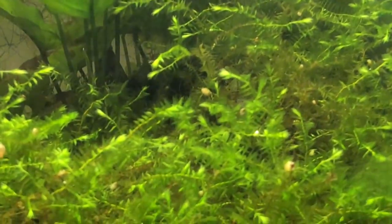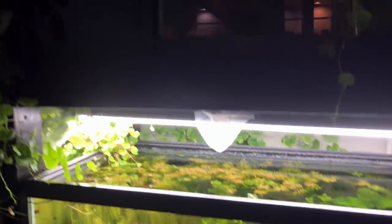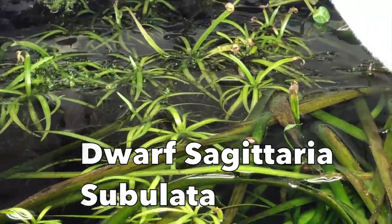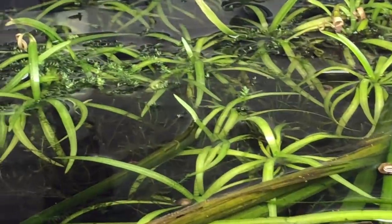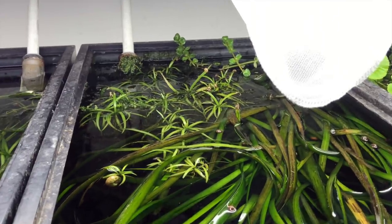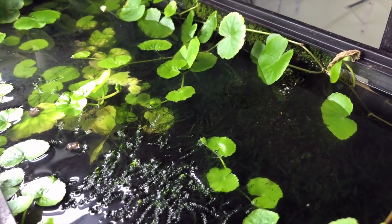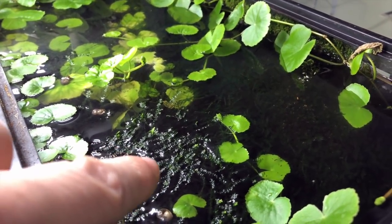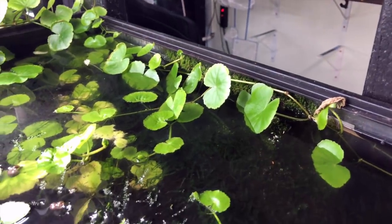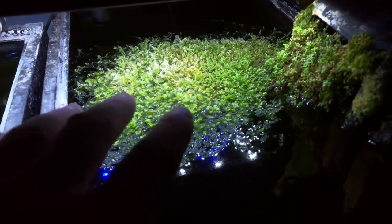Willow moss — once again super easy to take care of. And look at that Brazilian pennywort in the back, just coming down and hanging — it's crazy. You can float dwarf sag but it's a little trickier, so I don't recommend that as much. There's some moss growing in there — I think it's pilo — which brings me to pilo moss. Pilo moss makes a really great floater as well, just like willow moss. You can see it growing up above the surface of the water in this super low light tank. Loves to attach to the sides of things. Absolutely love pilo moss — one of my all-time favorite mosses.